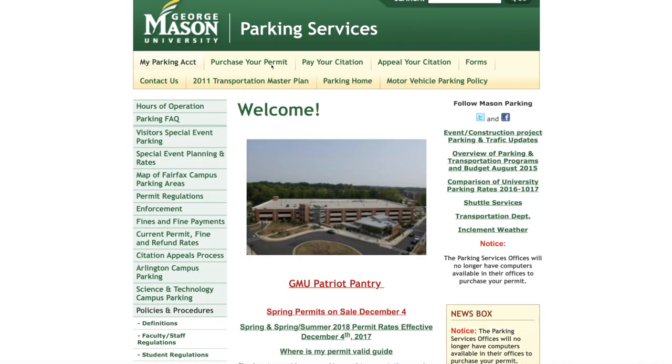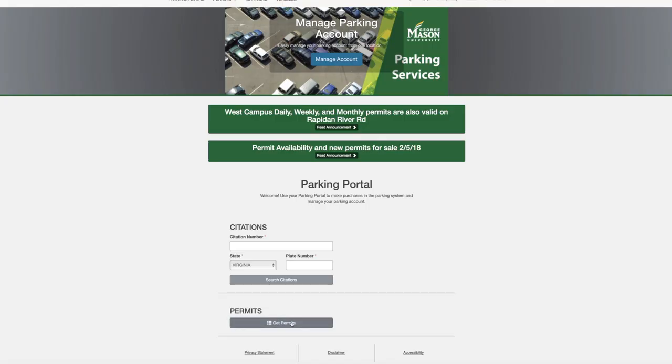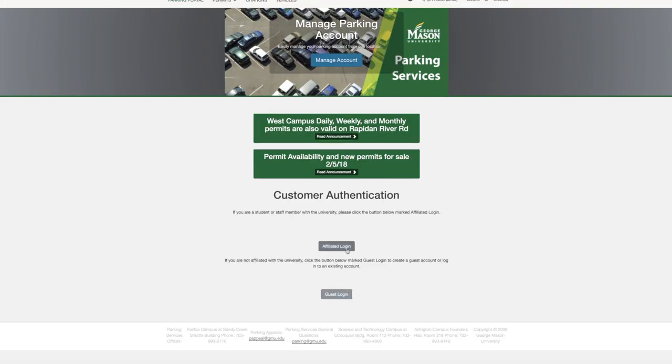Once your student has decided on a permit, they will need to purchase it online at parking.gmu.edu. Once on the site, your student should click Purchase Your Permit. Next, click Get Permits and then Affiliated Login.